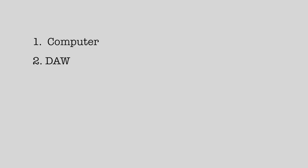One: a computer, obviously. Two: a DAW. Three: a large diaphragm condenser microphone. Now bear with me, I'll explain each of these later on. Four: an audio interface. And five: headphones and speakers.